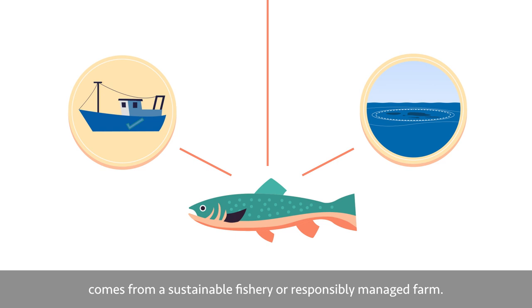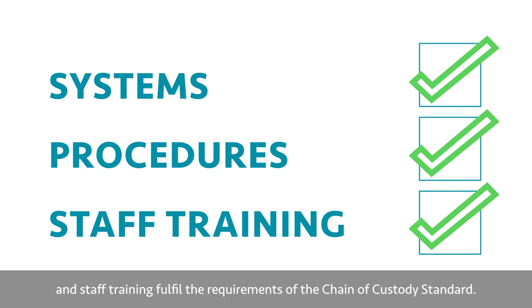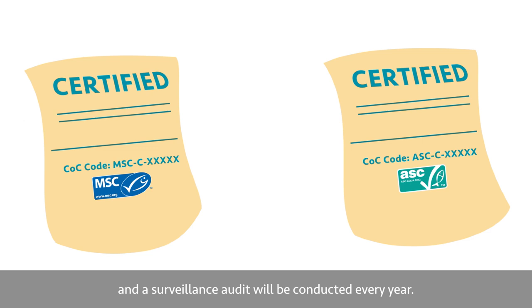Independent on-site auditing. To become certified, an independent certifier will carry out an audit of your company. They will look for evidence that your systems, procedures and staff training fulfil the requirements of the chain of custody standard. Your certification is valid for three years and a surveillance audit will be conducted every year.